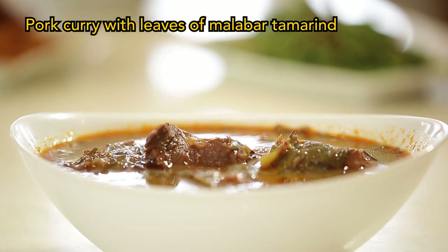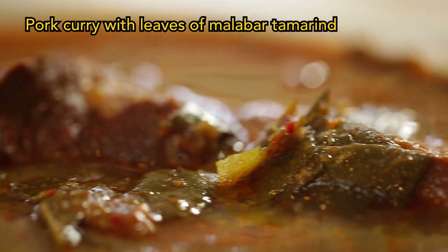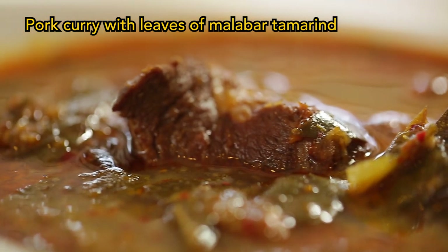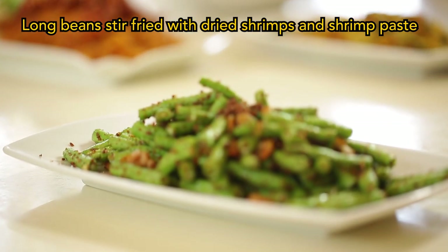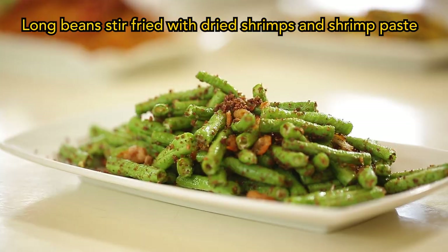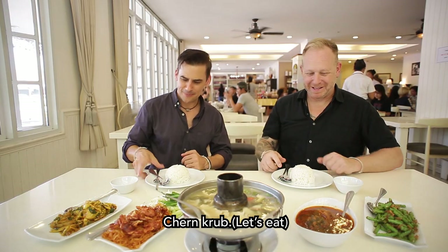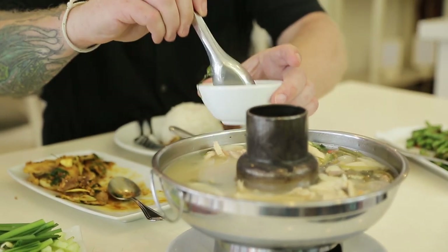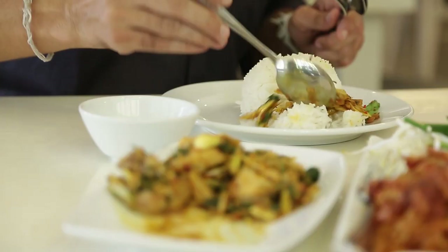This one looks like a stewed pork, but on the menu in Thai it's called pork curry with the sour leaf of the Malabar tamarind. And the last one at the end is long beans stir-fried with dried shrimp and shrimp paste. In Chantaburi, how do they say bon appetit? Churn cup! Absolutely incredible.